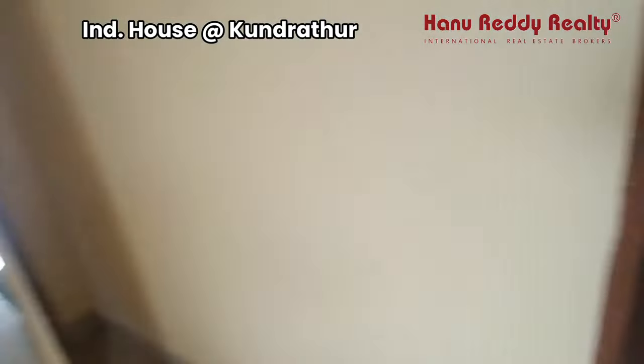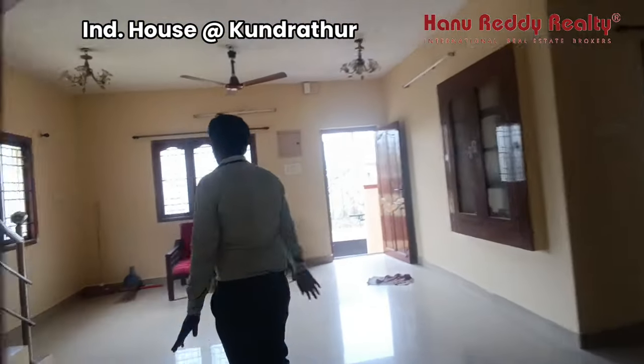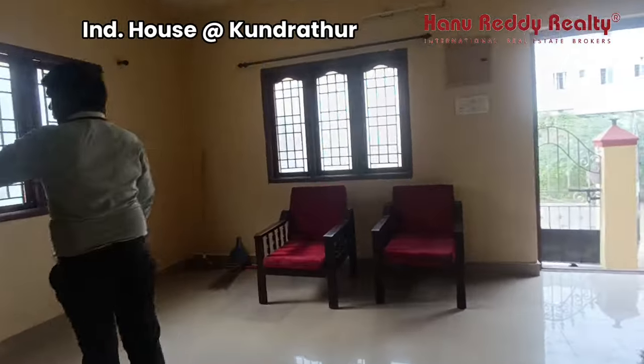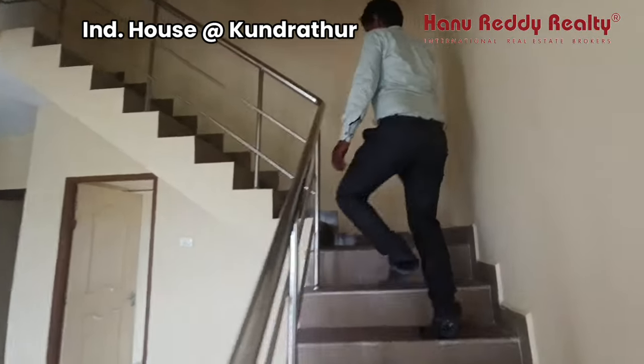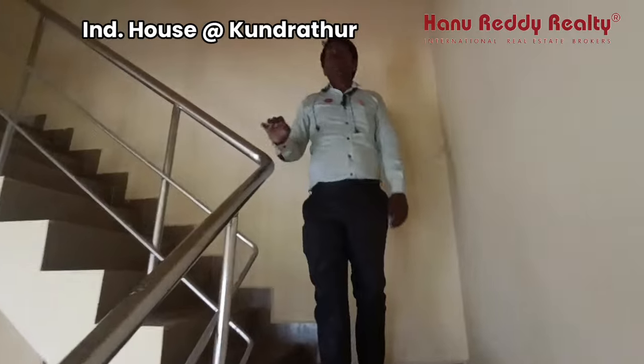This is a spacious hall and dining area. This is a duplex model house. In this place there are 3 bedrooms. There is a common toilet.